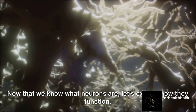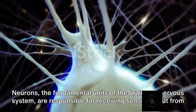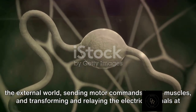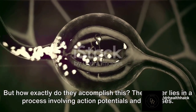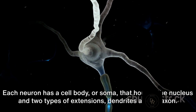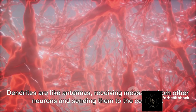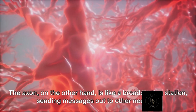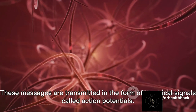Now that we know what neurons are, let's explore how they function. Neurons, the fundamental units of the brain and nervous system, are responsible for receiving sensory input from the external world, sending motor commands to our muscles, and transforming and relaying electrical signals at every step in between. The answer to how they accomplish this lies in a process involving action potentials and synapses. Each neuron has a cell body, or soma, that houses the nucleus and two types of extensions: dendrites and an axon. Dendrites are like antennas receiving messages from other neurons and sending them to the cell body, while the axon is like a broadcasting station, sending messages out to other neurons.